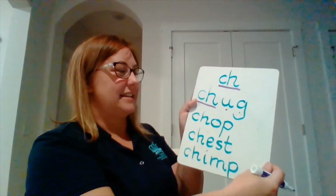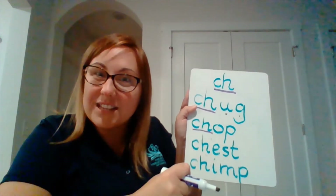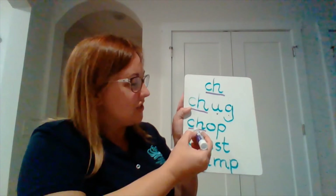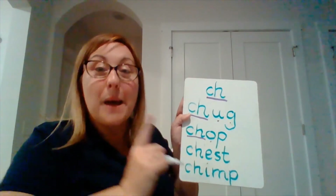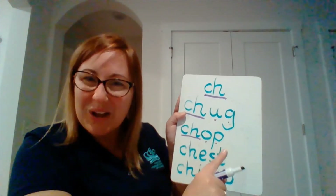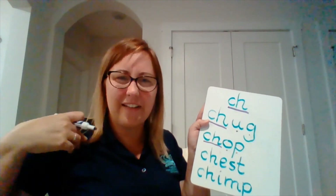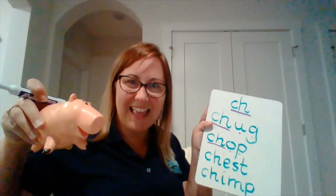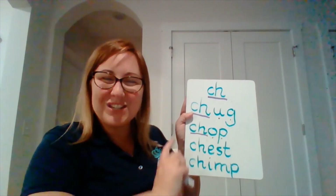The next word we had — do you remember the sound at the beginning? What are we working on today? Ch. Two letters holding hands to make one sound. Ch, o, p. What's the final sound? P. Very good. Ch, o, p — chop. Who was chop? It was Pork Chop — Ham from Toy Story, the pig. Very good.